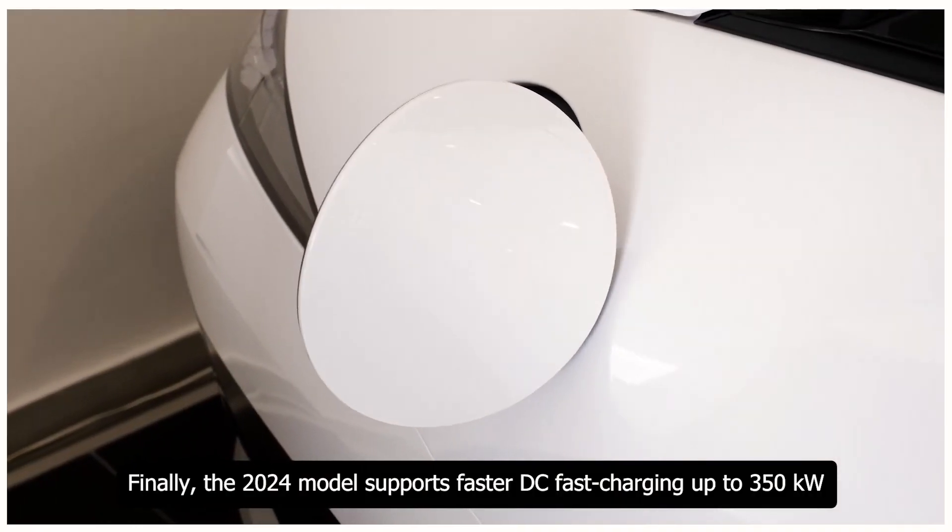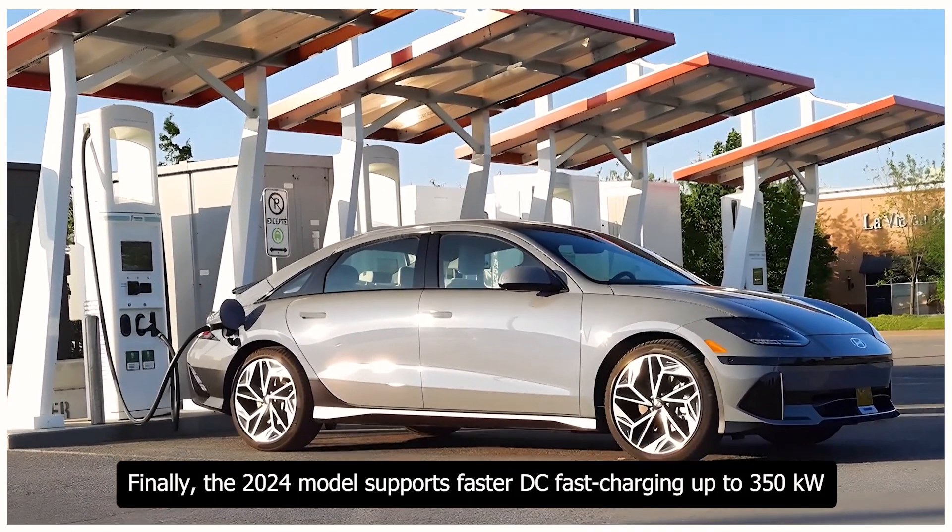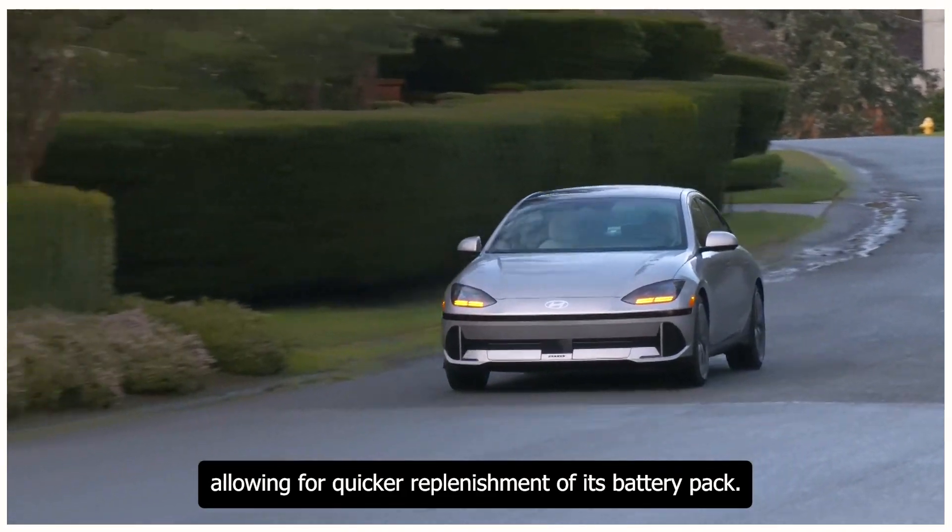Finally, the 2024 model supports faster DC fast charging up to 350 kW, allowing for quicker replenishment of its battery pack.